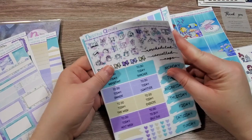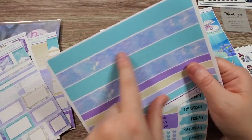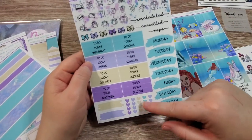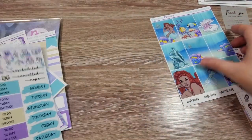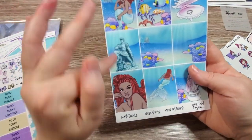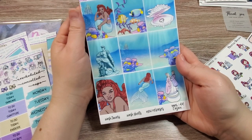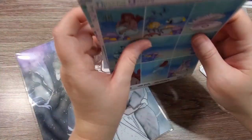We've got this washi with these iridescent fins — her scales on her fin. We have some headers, days of the week, checklist hearts, and little deco. I'll show you the boxes here. She also includes some other little stickers at the bottom — she uses the whole sticker sheet, which is really nice. So that is the main kit that I purchased.